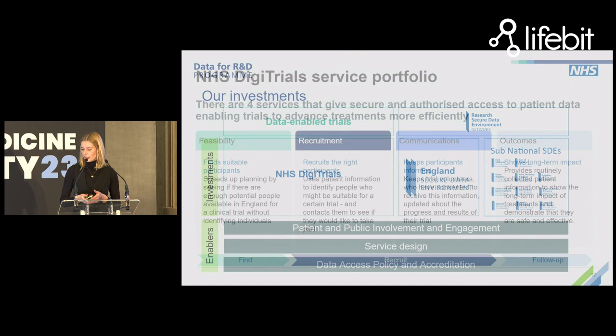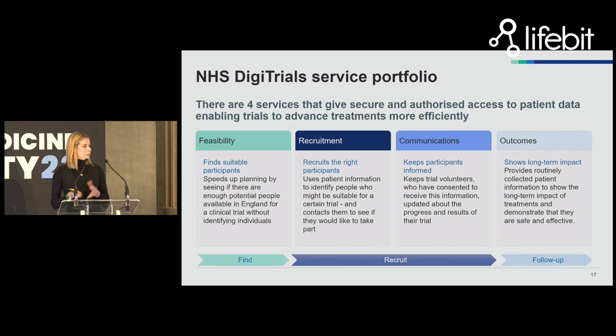The NHS DigiTrials service was born out of the COVID-19 pandemic and essentially provides end-to-end support for large-scale, complex, or innovative clinical trials underpinned by data held by NHS England. It can conduct feasibility to support researchers to understand whether the population in England is able to suitably power a particular clinical study — whether that's a trial or a cohort study — and whether we're the right place for them to run their research. Moving on from feasibility, DigiTrials can use inclusion and exclusion criteria to directly contact potential participants, inviting them to take part in a given study.